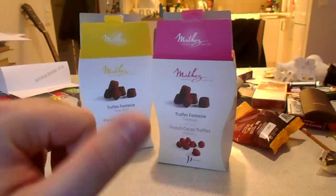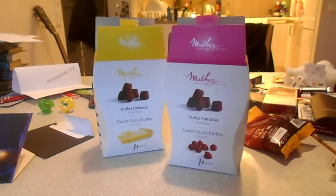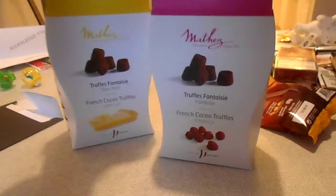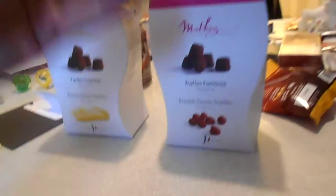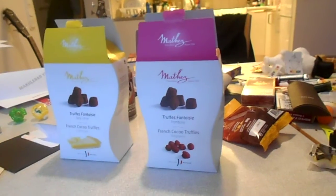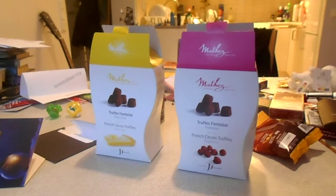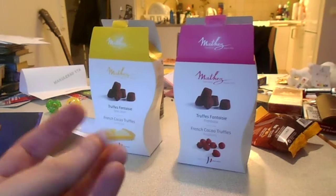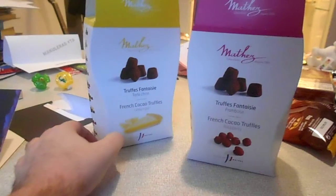When I open them, you can smell the lemon and raspberry flavor. I'm gonna take one out — I'm starting off with the lemon. You can really taste it — it's sweet lemon, not really sour.